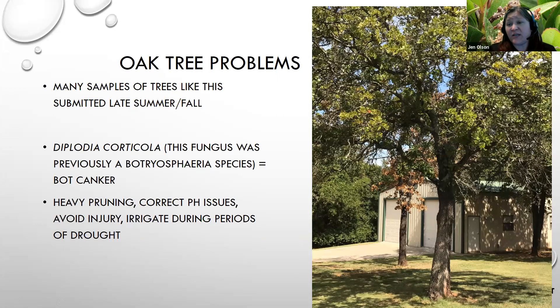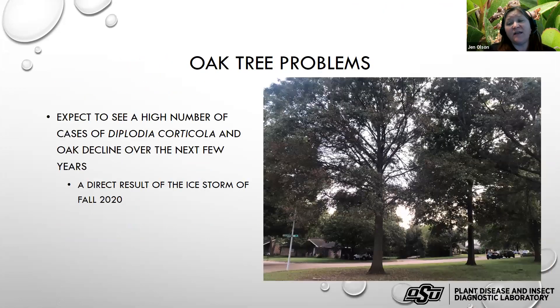I really think with this ice storm that just happened, we're going to see a lot more Diplodia corticula over the next few years. These trees are going to decline — it's just a matter of when the thinning, premature leaf drop, and overall appearance becomes unacceptable.